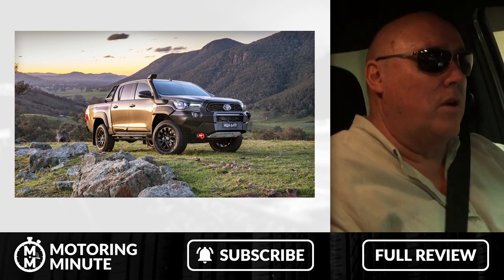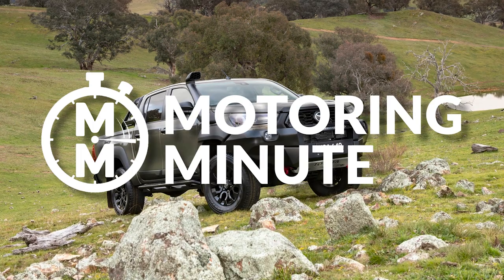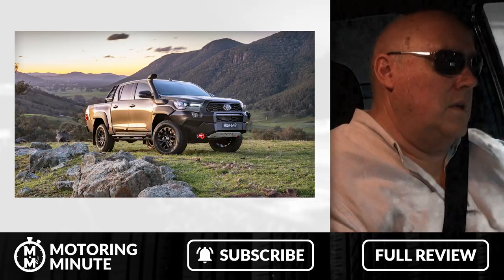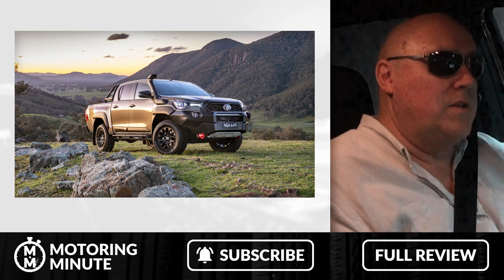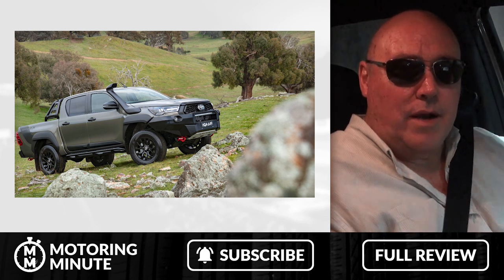Toyota adopts a more rugged look with its upgraded Hilux range. In early 2018, Toyota updated their Hilux range with the introduction of the Rogue and the Rugged X, and in late 2020 they upgraded them again.